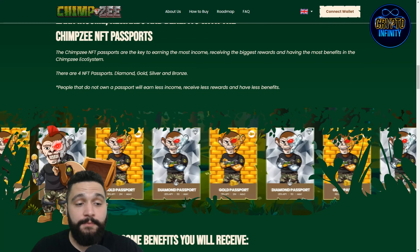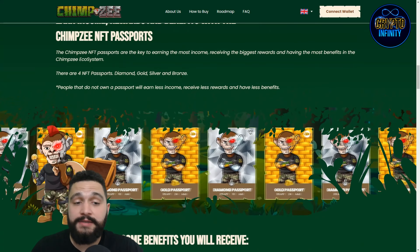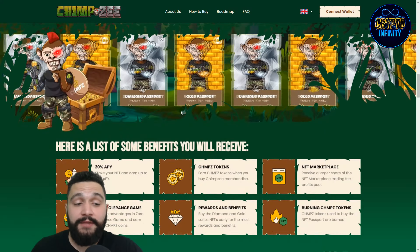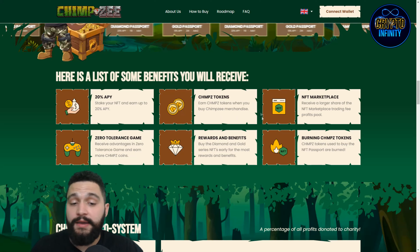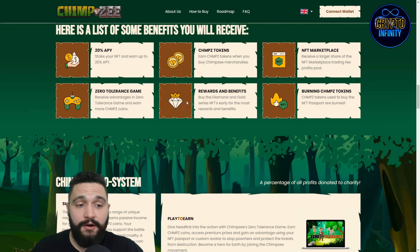Their feature is called Chimpsy NFT Passports, with four tiers: Diamond, Gold, Silver, and Bronze. Diamond is the best and Bronze is the lowest, but every tier gives you benefits. Some benefits include 20% APY with NFT staking, earning tokens when you buy merchandise, receiving a share of NFT marketplace revenue, and greater play-to-earn rewards — especially for Diamond and Gold tiers.